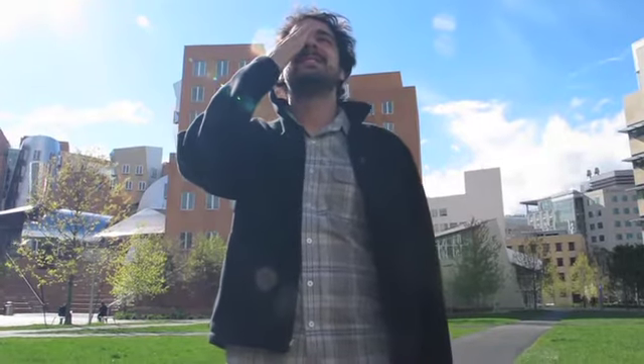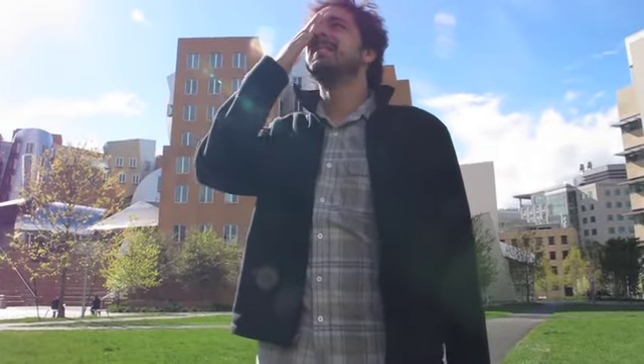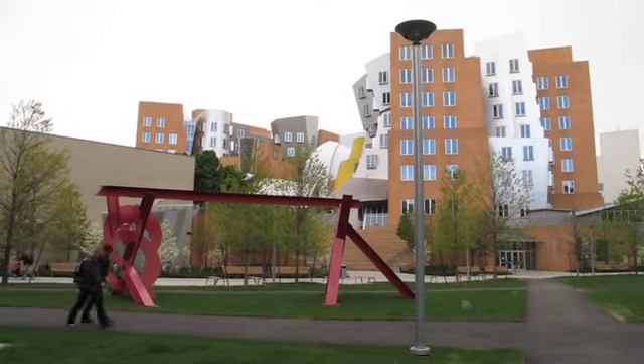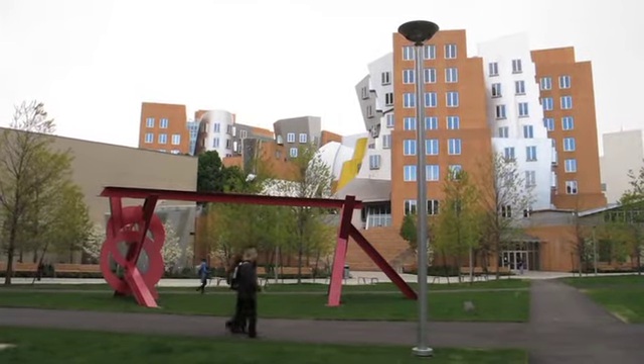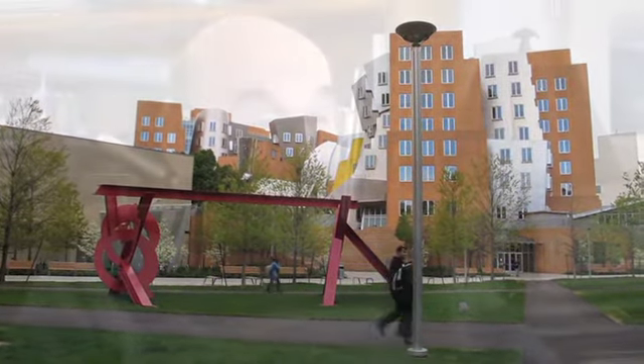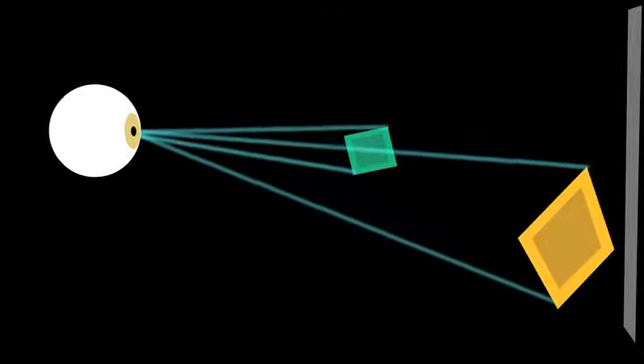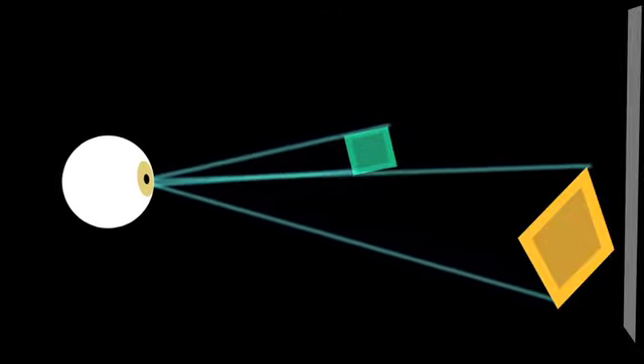Binocular vision is certainly great, but if you cover one of your eyes for a moment and take a walk around, you still have the feeling that the space around you is 3D. One aspect of depth perception has to do with what is called motion parallax — the ability of the brain to analyze where things are in depth based on the differential rate of motion of objects at different distances as they move across the retinal surface.